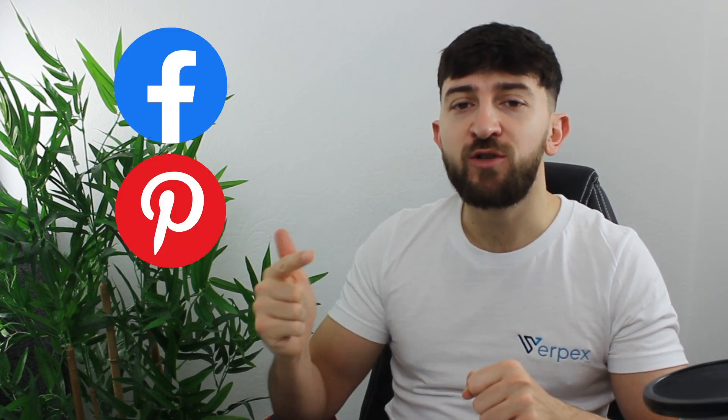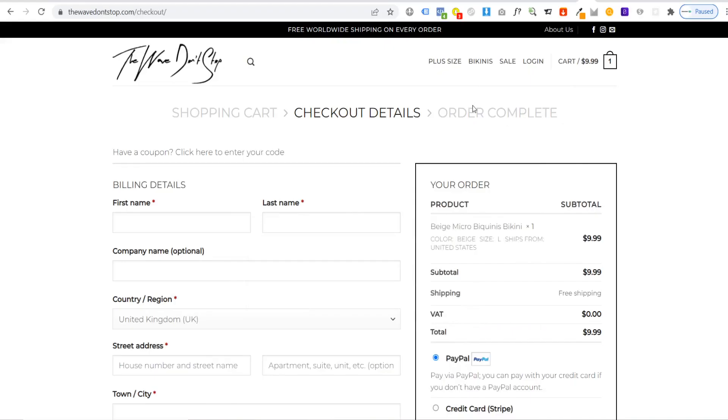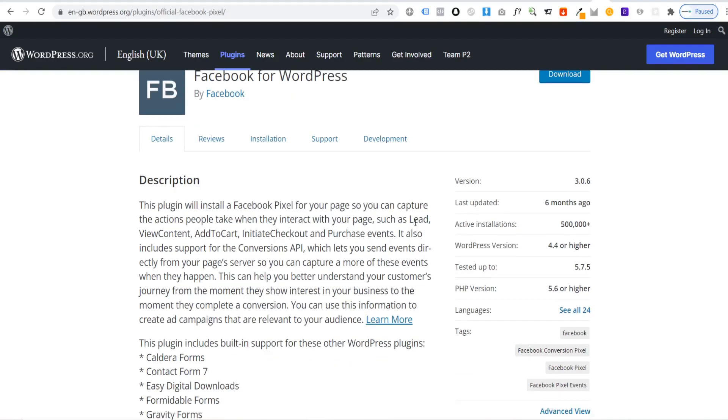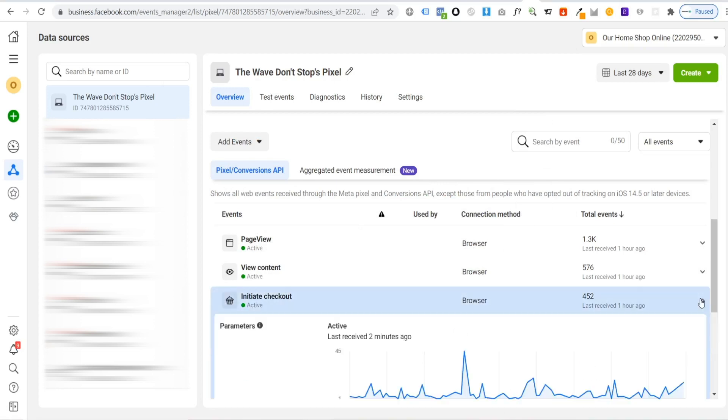The fourth plugin on our list is actually a combination of a few different plugins: the social media pixel plugins. If you ever plan on running ads for your WooCommerce store on social media platforms such as Facebook, Pinterest, Snapchat, TikTok, and so on, you're going to want to install something called a pixel. This pixel allows you to track data for the traffic that comes to your site from different social media platforms. By installing the pixel plugins for all of these sites, you can collect valuable data about your audience and then use this data in your ad campaigns on each platform.